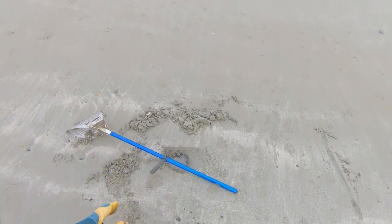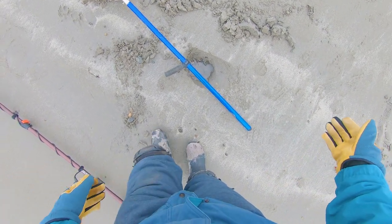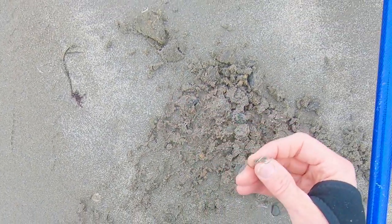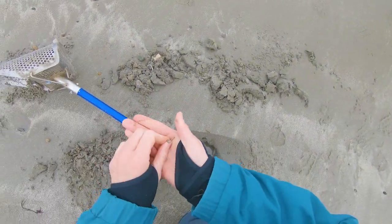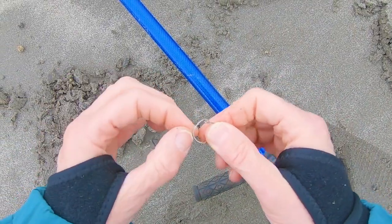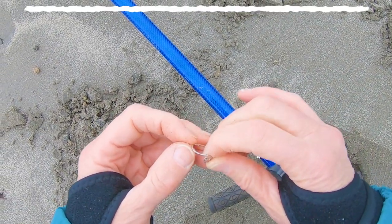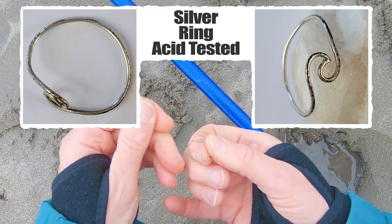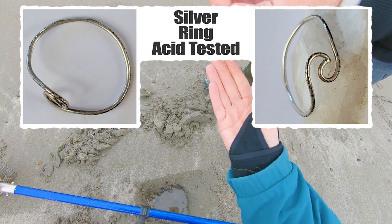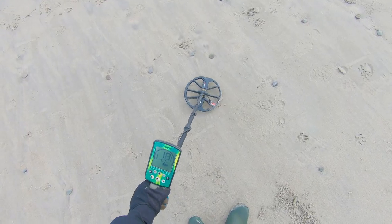It's getting to be low tide, so we're heading out this way. I just had a 12, and I was like, I'll dig that pull tab, right? Two scoops in, and this is what I see - that's not a pull tab, it's a ring! I got a ring! It was a 12. It looks like a silver ring, it's probably a silver ring. It's got lots of tarnish on it. I'm going to call this a silver ring because it's so light. Wow, it's so thin. Woo-hoo!